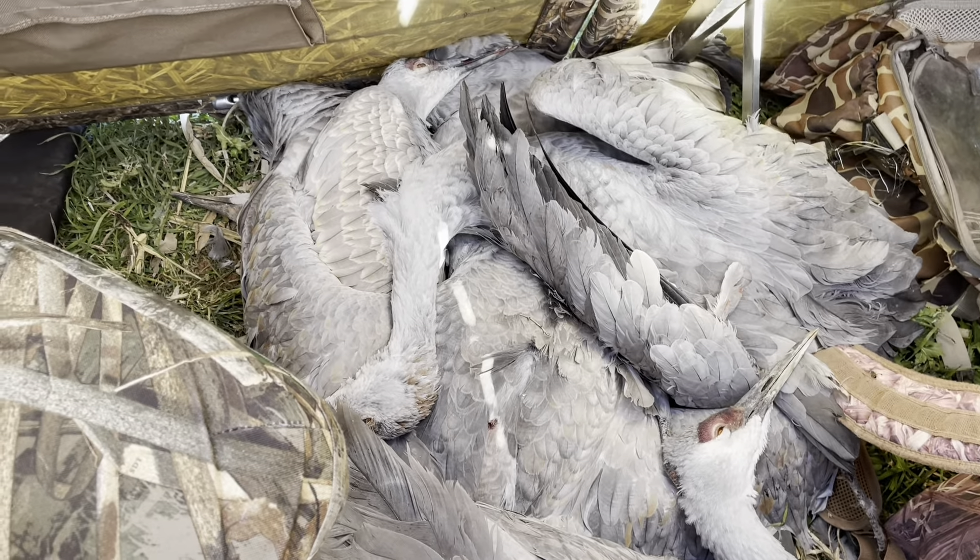Alright my friends, we made it back from La Mesa, Texas from the crane hunt. It was really a great time. My son-in-law Jose was there in the video a little bit. We had a five-man group — some great guys, we had a great time. The limit for all of us would have been 15 birds, and we actually got 12 collectively — so not far off everyone limiting out.